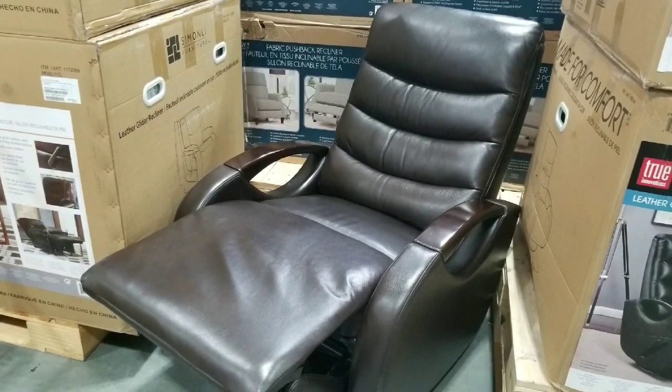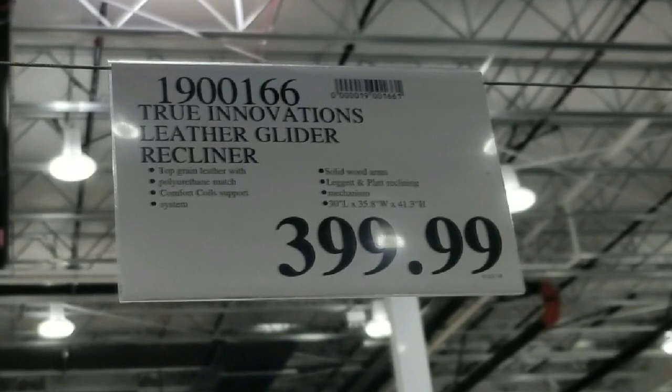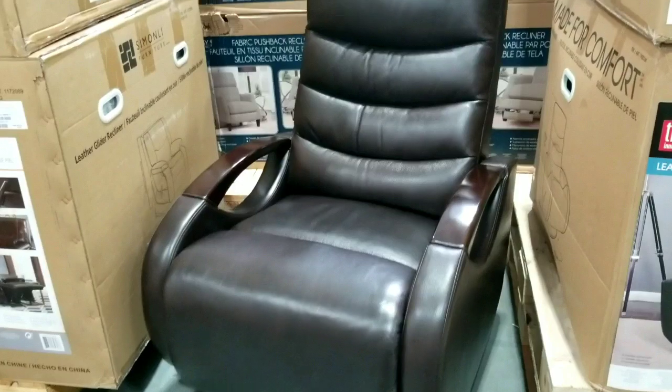Hey guys, I was at Costco today. It looks like they have this nice glider leather recliner on sale at Costco for $399. It's a True Innovations leather glider recliner. The reason why it's a glider recliner is because it just glides backwards and forwards like so.